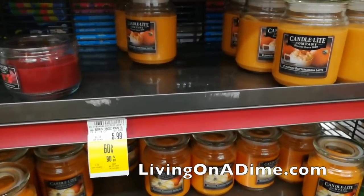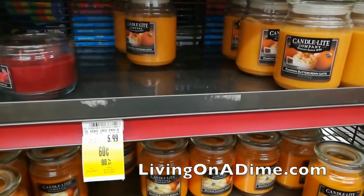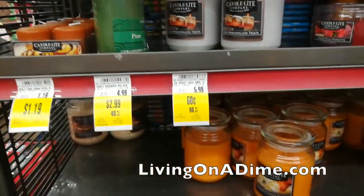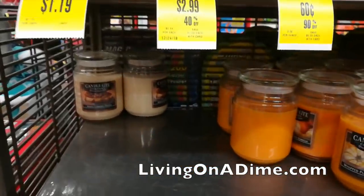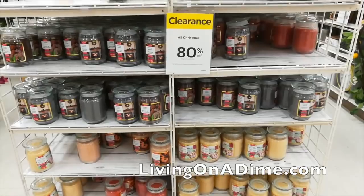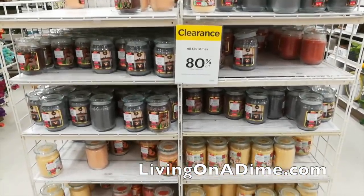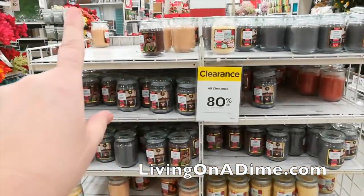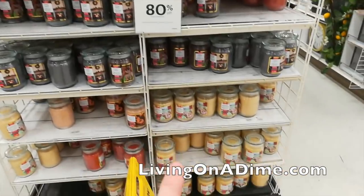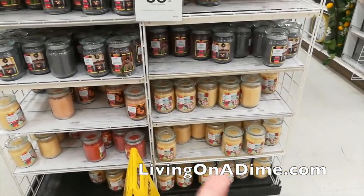I love pumpkin candles — I just hit the mother lode, so here's Mike's Christmas present to me. I walked into Michael's and look what I saw: they have Christmas candles 80% off, making them $1.20 each. We've got cider donut, hearth, gingerbread, spice cake, and frosted cookies.